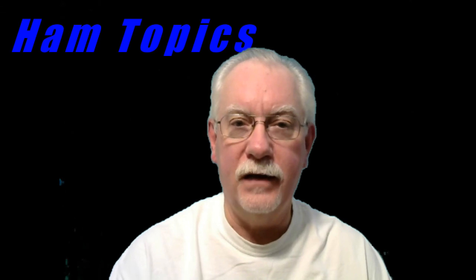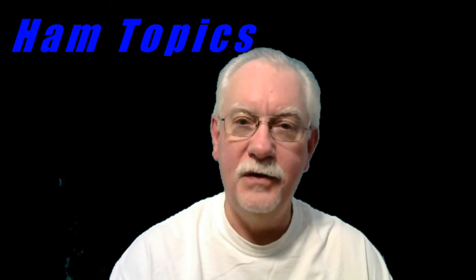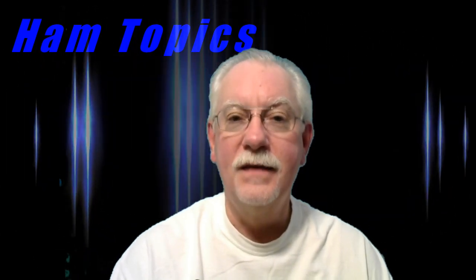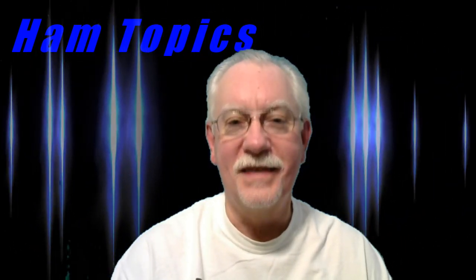Until next time, Dave, N6AFV, 73. Thanks for watching this video. If you liked it, please click the like button, and if you'd like updates whenever new videos are posted, please subscribe to the channel and you'll get an email whenever something new is available. 73 from Dave, N6AFV.